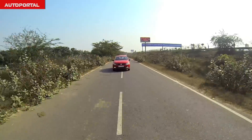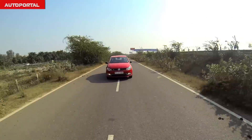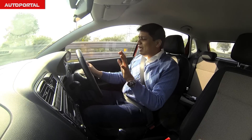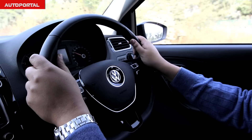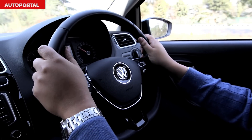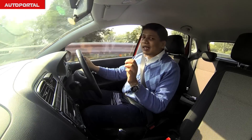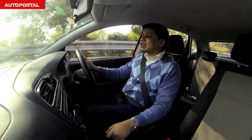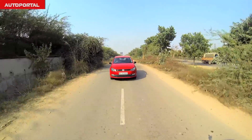The Polo also excels in the dynamics department — the steering is very feelsome and crisp. In the city it's light enough for manoeuvring through traffic and tight parking, while on the highway it adds considerable weight, which, combined with very grippy tyres, makes pushing this car into every corner a very joyful affair.